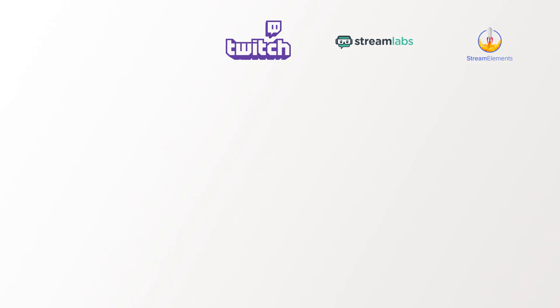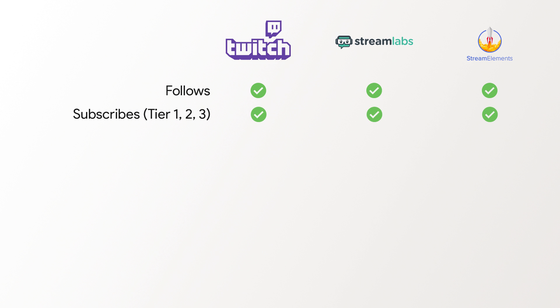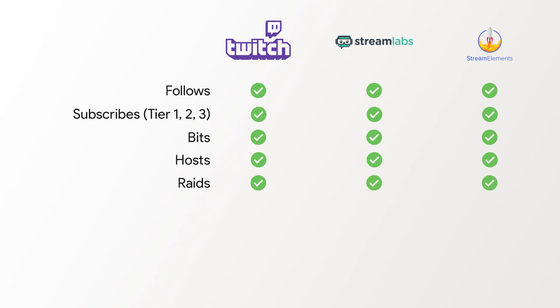All three of these providers — Twitch, Streamlabs, and StreamElements — allow you to track when somebody follows your channel, when somebody subscribes at tier one, two, or three, when somebody donates bits, when somebody hosts, or when somebody raids you. The difference between Twitch and the alert providers Streamlabs and StreamElements is that Streamlabs and StreamElements also allow you to track any donations made to your PayPal or credit card, and also things like merch purchases or pledges on Patreon. So there are a few extra bits of functionality for Streamlabs and StreamElements outside of Twitch.